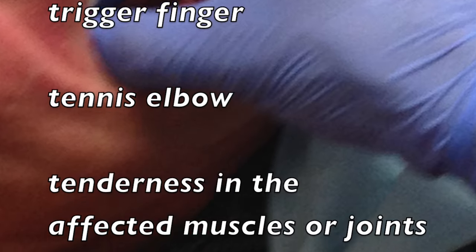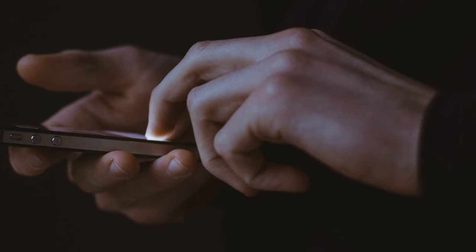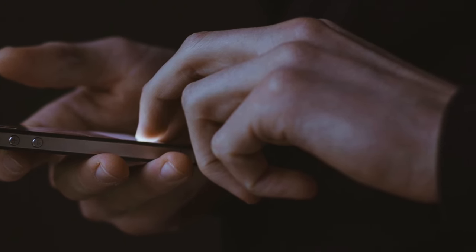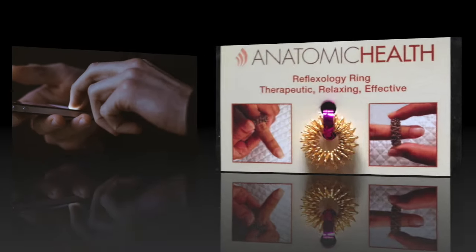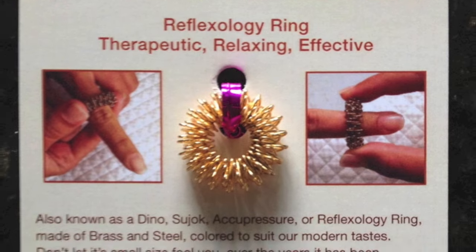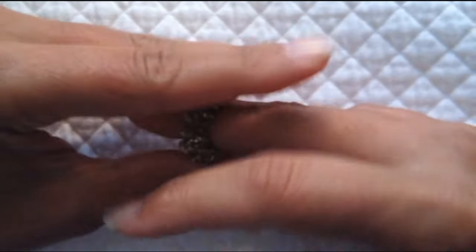Anyone can be a candidate. Are you a specialist like a dentist, artist, writer, or musician? Perhaps you work on computers or suffer from overuse of texting. Whoever you are, you will enjoy the relieving effects of my little friend, the amazing reflexology ring.